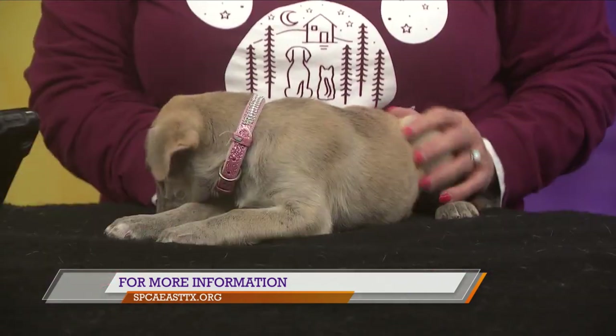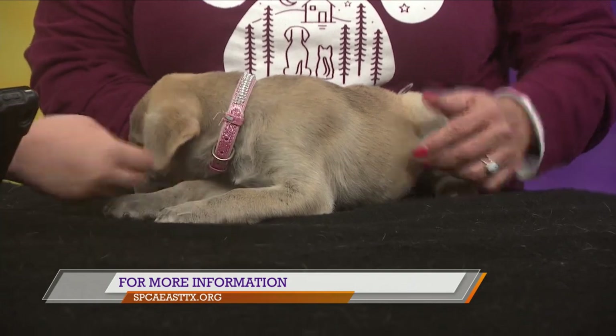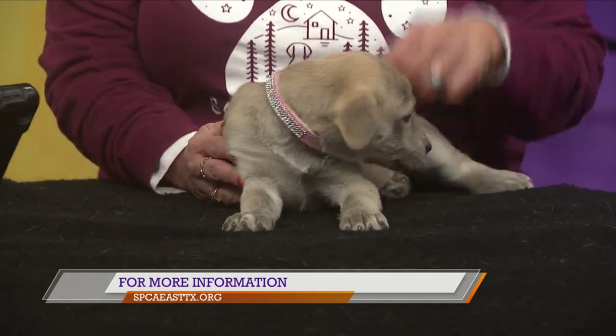If someone is looking to adopt or looking into fostering, where can they find information? You can find information on our website at www.spcaeasttx.com. That money shot right there — it's going to get you adopted, little girl. Go check out her and her sister; she is just a little love bug. We'll be right back in just a couple of minutes — stay with us.